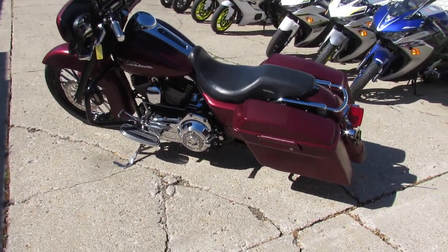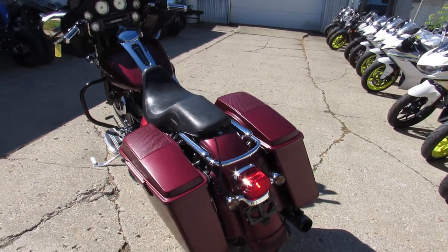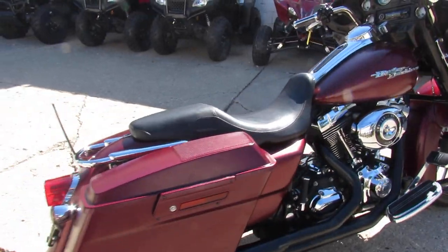Hey, we got a real nice Street Glide at Approval Power Sports here, we're doing some videos on it. It's a 2008 Harley-Davidson Street Glide, it's got the 21-inch front mag wheel, you guys got to check this thing out, it looks great.